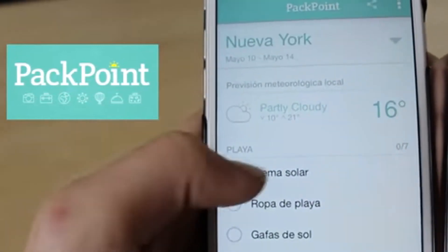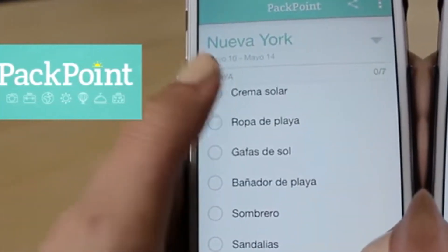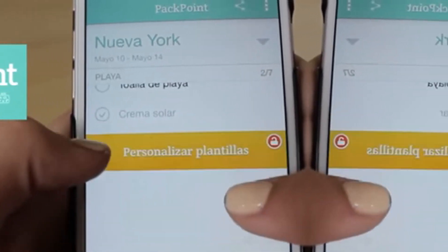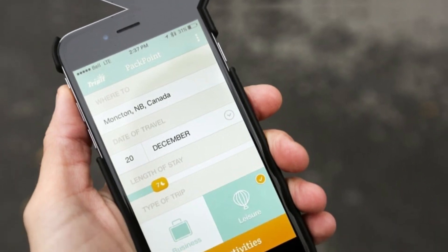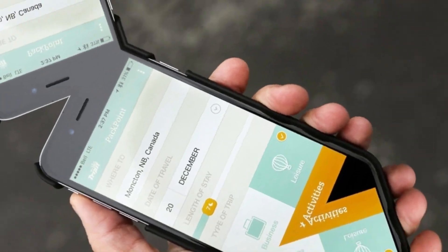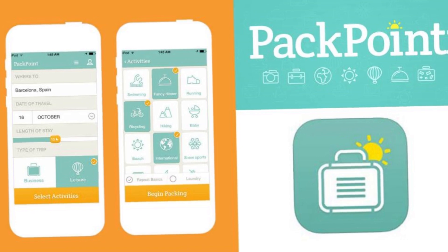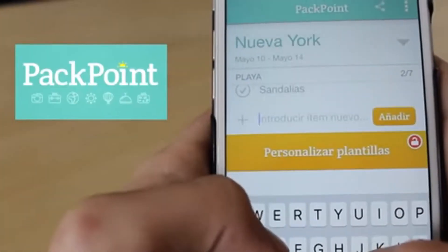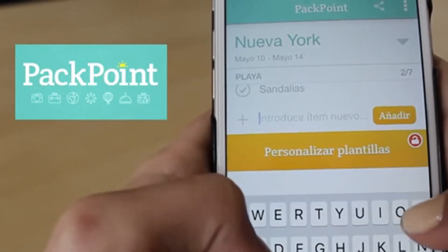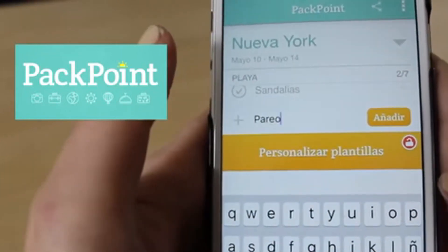Plus, it integrates seamlessly with your calendar, weather app, and even your favorite travel apps — meaning you'll never forget to pack something essential again. But what really sets PackPoint apart is its ability to learn and adapt to your packing habits. The more you use it, the more personalized your packing lists become. And if you're still unsure about what to pack, don't worry — PackPoint's community feature allows you to share your packing list with fellow travelers and get advice from experts.